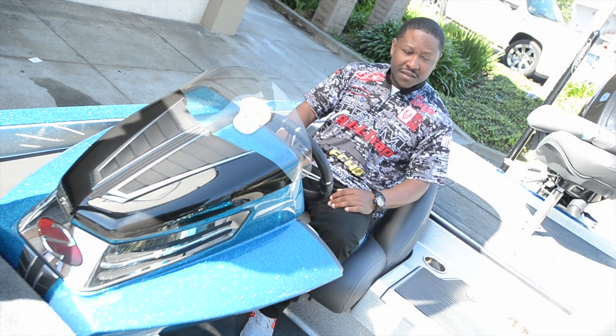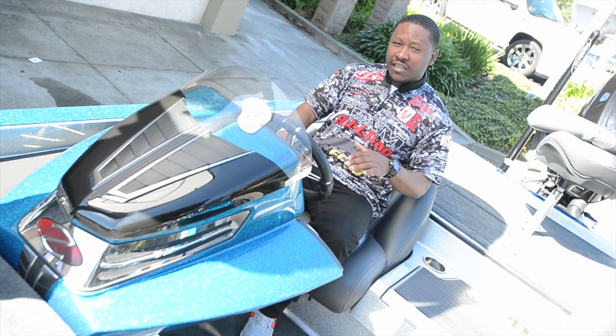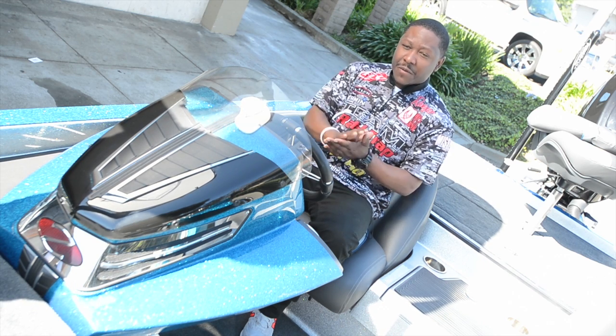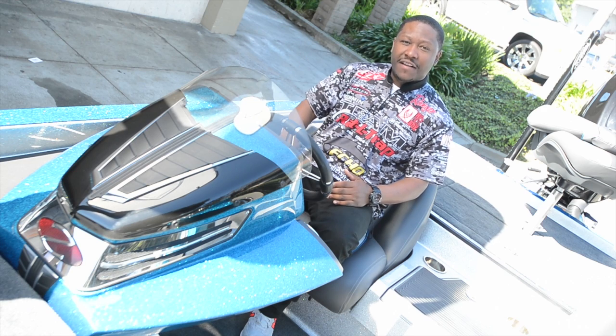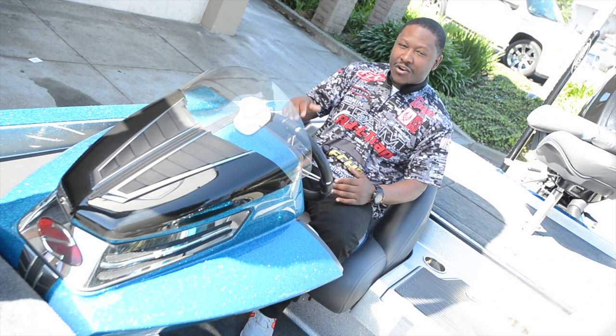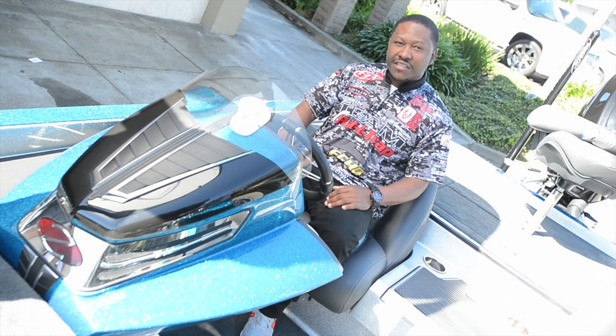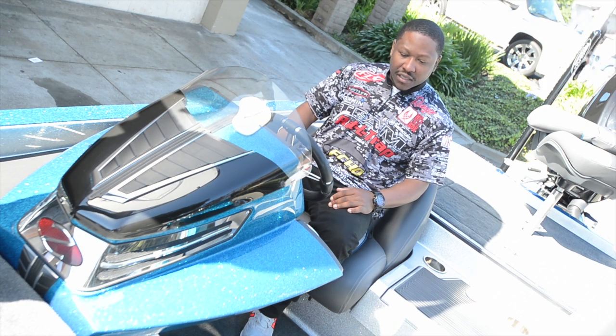Let's talk about the ride on this boat. This boat sits really, really low in the water, so in those rough water conditions you're not jumping out of the water, jumping over waves. This thing just plows — I call it the Cadillac — it just kind of plows its way through those rough water situations. And these are some of the key features that I really love about the boat.